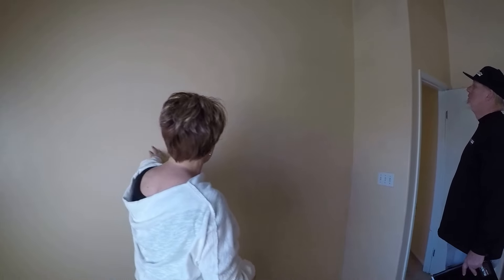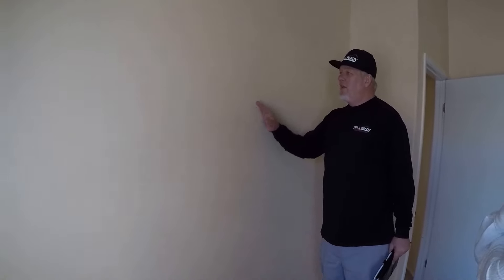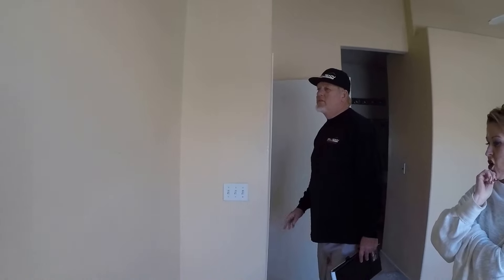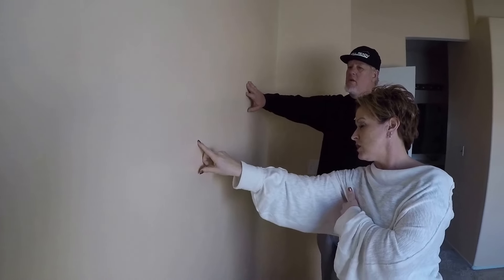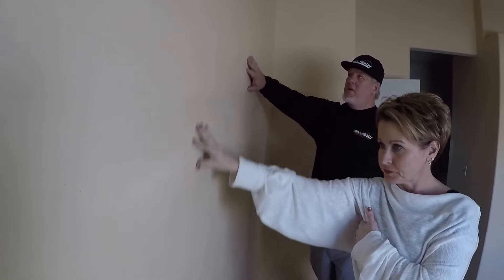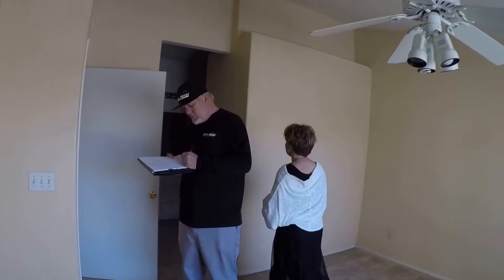We'll need to make that wall area look a little bit better when the time comes. I think that might be wallpaper that they painted over — it's called elephant skin because it's got the wiggles and the dip. What we'll need to do is make this look a little better when we do the full paint. In here we have the master bath, and the walk-in closet is right here — a good functioning walk-in closet.